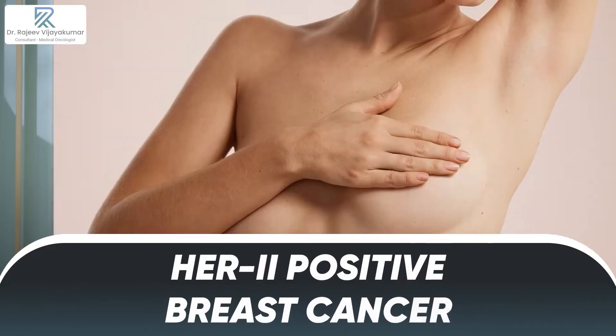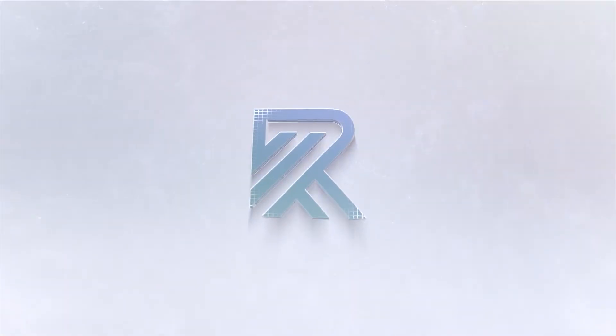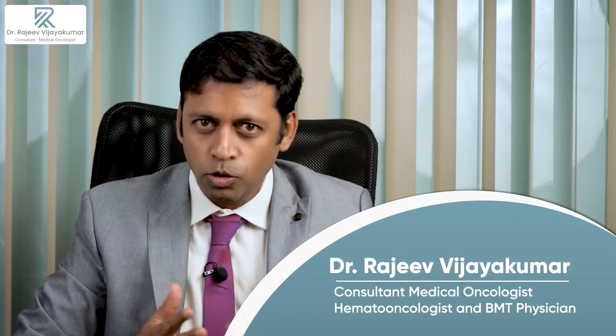HER2 positive breast cancer — what does it mean, what are the therapies, and what does it hold for a patient who has HER2 positive breast cancer? Greetings dear friends, I'm Dr. Raji Vijaykumar, a consultant in medical oncology at BGS Glen Eagles Global Hospitals, Bangalore. Today we shall talk about HER2 positive breast cancer.